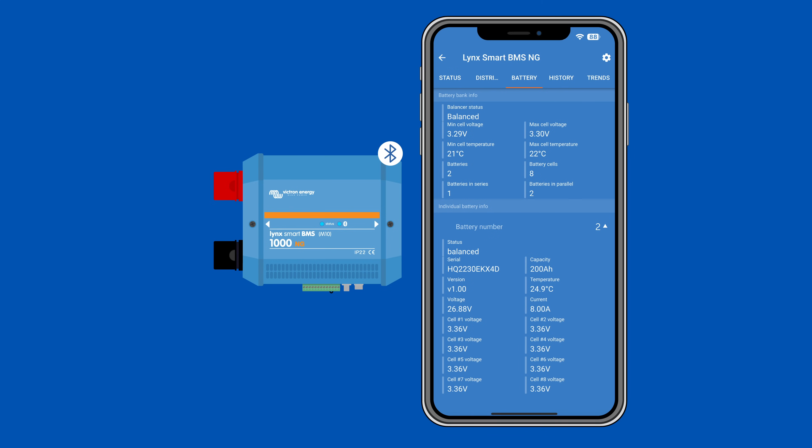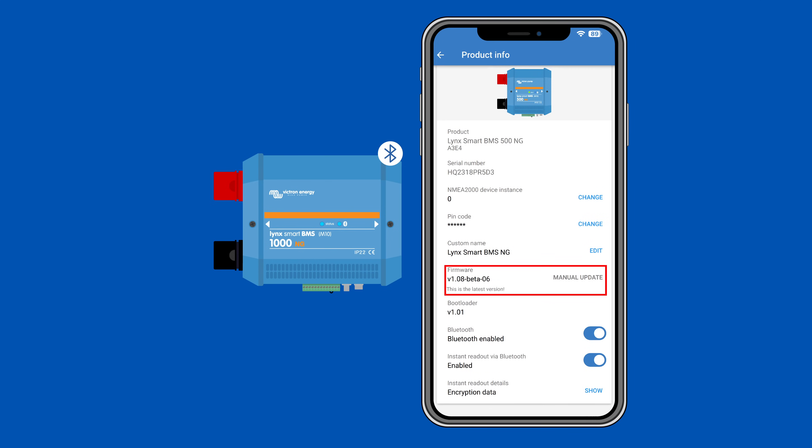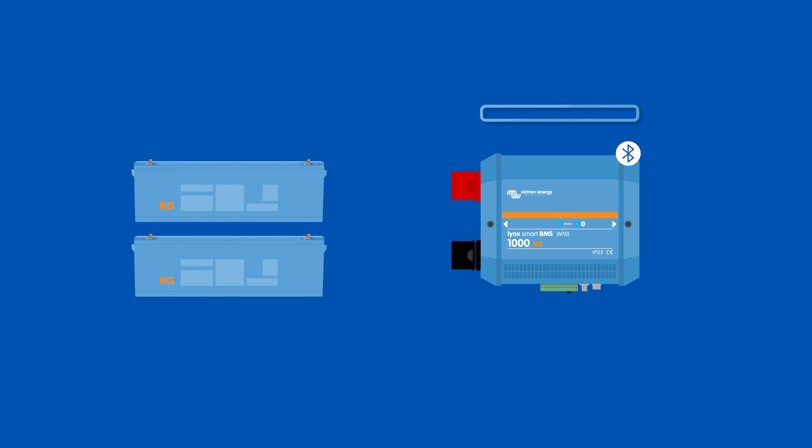If there should be a firmware update, the firmware of the batteries is included in the firmware of the BMS. That means you update the BMS and the BMS will take care of updating all the batteries in your system, and this will happen in only a few seconds.